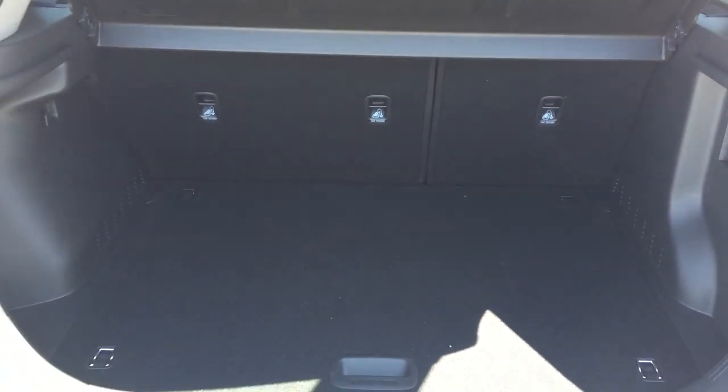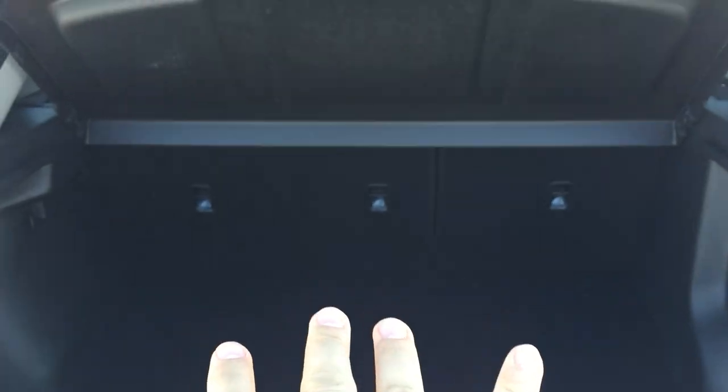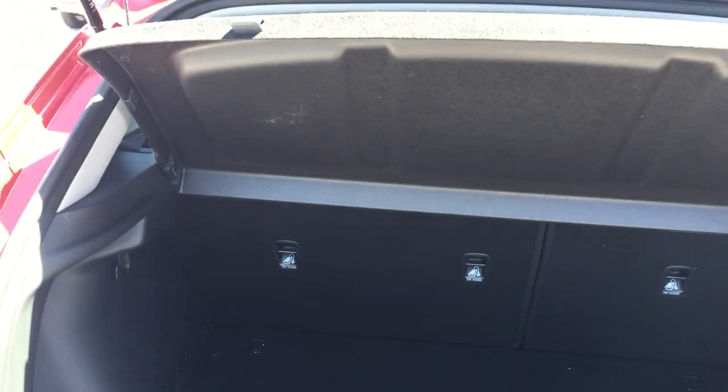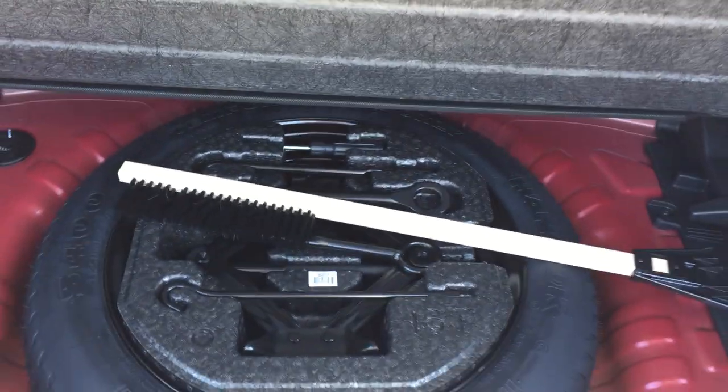Here's your trunk. I'm just going to move out the mats. You've got a nice good-sized trunk for a compact utility vehicle. You've got anchors on all three seats. The seats are 60/40 split-folding, so you can fold those down. You can also take this privacy cover off if you need a little bit more cargo space. You've also got a spare down here in case you ever needed it.